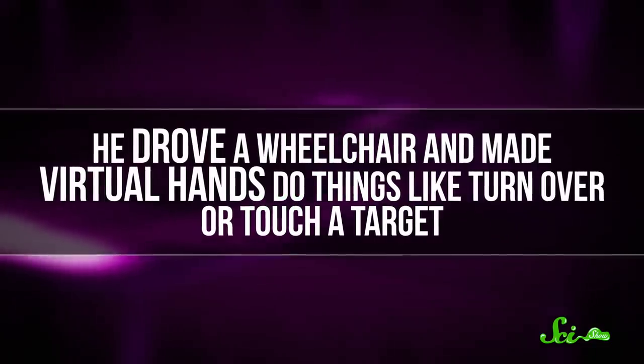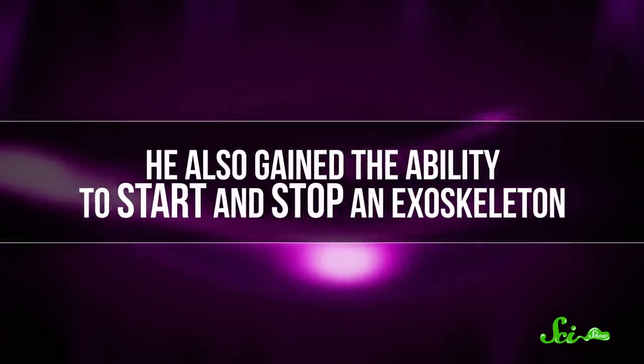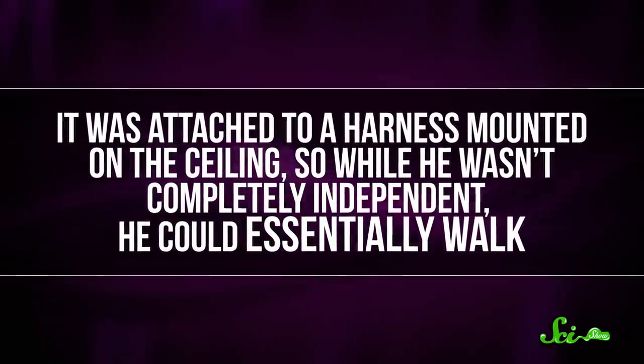And in the end, the patient was able to use the system to do all sorts of things. He drove a wheelchair and made virtual hands do things like turn over or touch a target. He also gained the ability to start and stop an exoskeleton. It was attached to a harness mounted on the ceiling, so while he wasn't completely independent, he could essentially walk. This wasn't the first time scientists created an interface between a brain and a computer, but the small surgery it required was much less invasive than other methods. And while it's still a long ways from widespread use, it's a big step toward developing a way for paralyzed people to control robotic limbs with nothing but their thoughts.